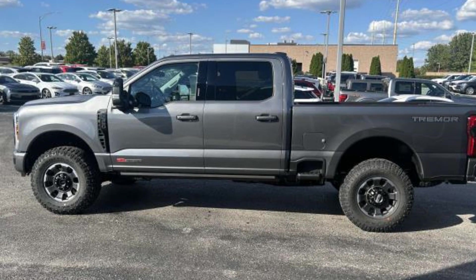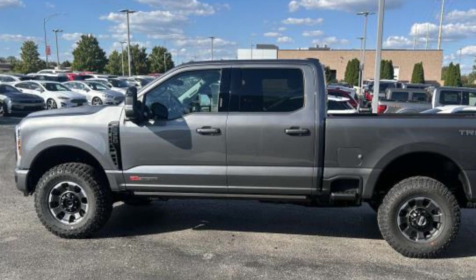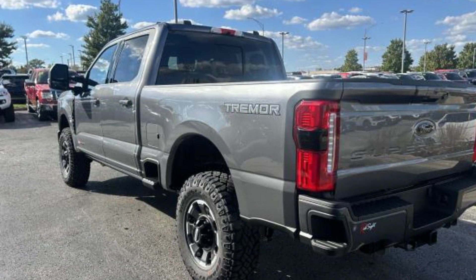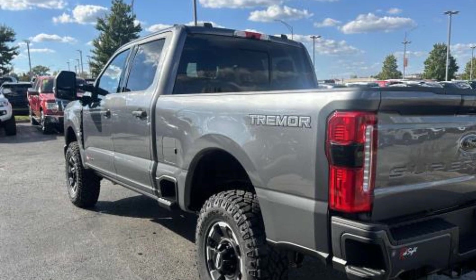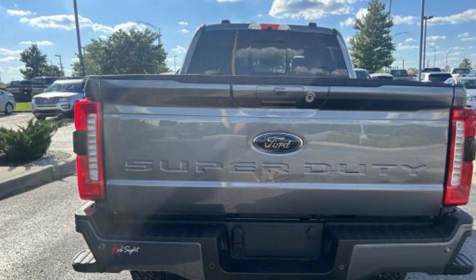2024 Ford Super Duty F-350 SRW. This pickup truck offers two full rows of seating for premium comfort. Never get bored with the numerous premium built-in features such as side view mirrors with turn signals, Wi-Fi hotspot, and four-wheel drive.